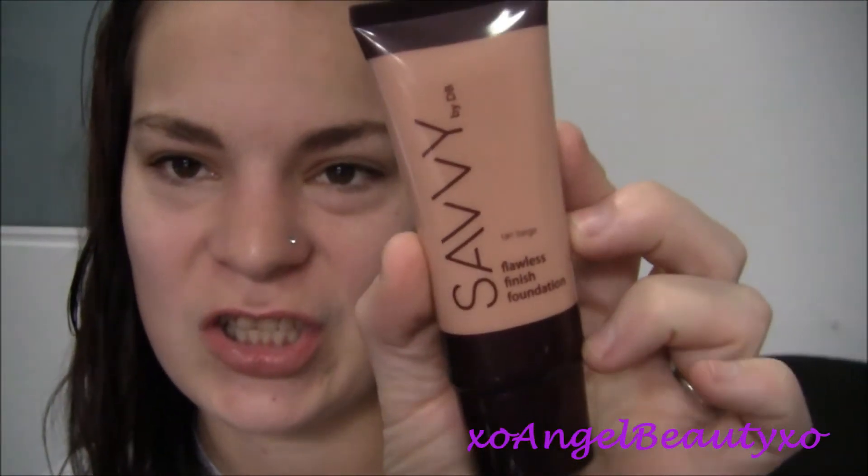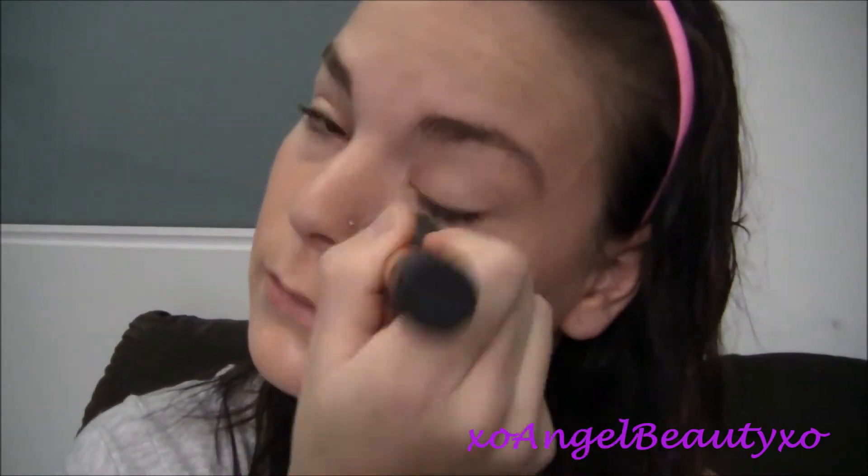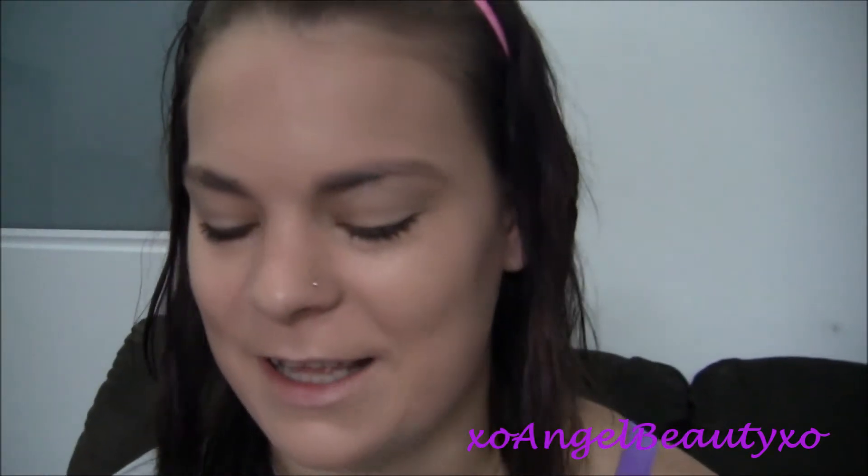So to start off with I'm taking Savvy's Flawless Finish Foundation — it just looks like this. Mine is in the colour tan beige. And I'm just going to take that on my buffing brush from Real Techniques. This is one I use for all my foundation. I haven't actually used any of the Savvy cosmetics before — this is the first time. This foundation actually smells really nice, really clean, which is weird but nice.